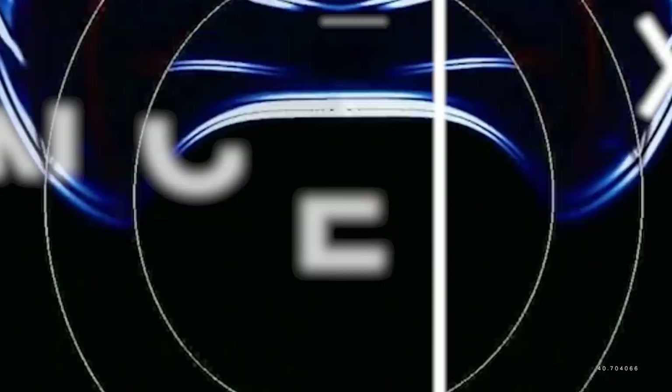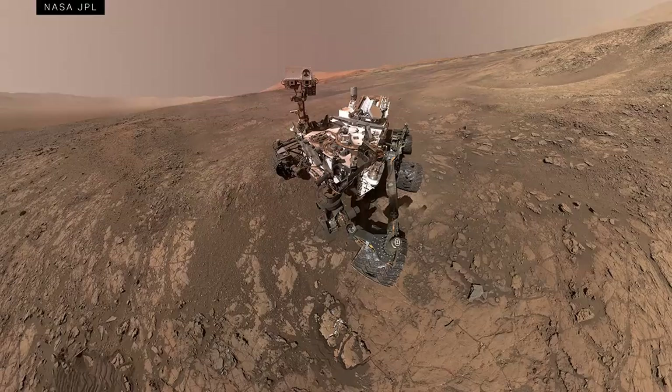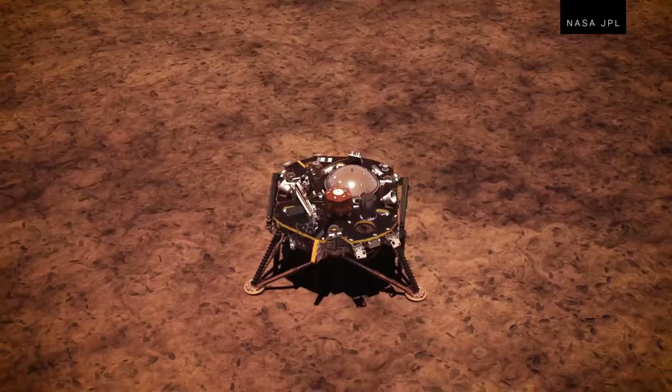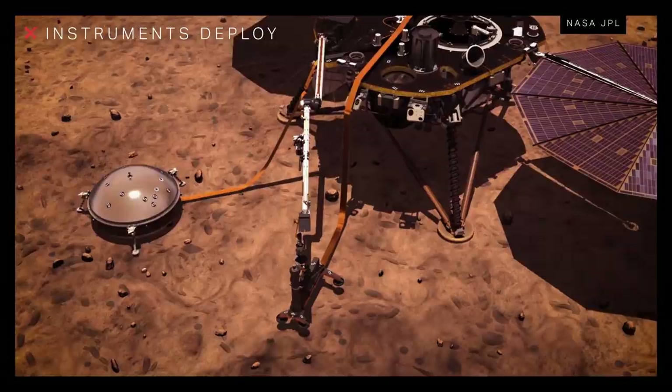InSight's mission is unlike that of any other spacecraft we've sent to Mars. All of our past Mars probes have studied the planet's environment above ground, but InSight is focused on what's underneath the surface. It'll be listening for Mars quakes — whenever the planet shakes — to determine what kind of material makes up the red planet's mantle and core.